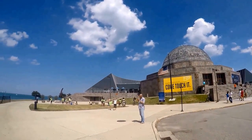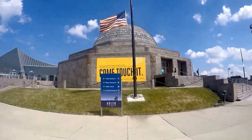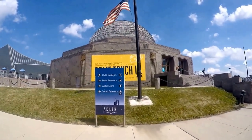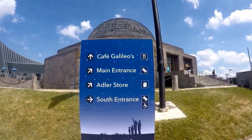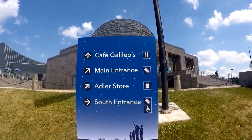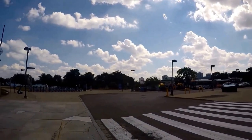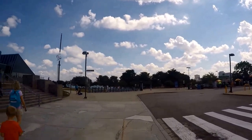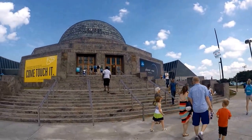While at the planetarium, don't miss the Doane Observatory. The Doane Observatory is open periodically for a safe daytime telescope view of the Sun. It's open from 10 a.m. to 1 p.m. every day, weather permitting. Please inquire at the box office when you arrive at the Adler Planetarium to see if the observatory is open on that day.